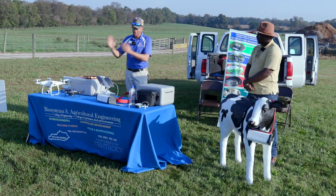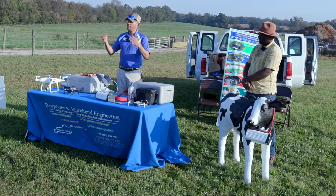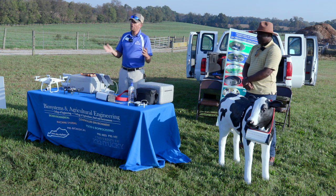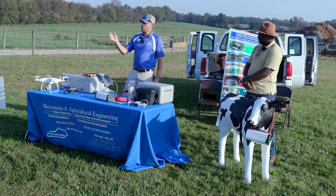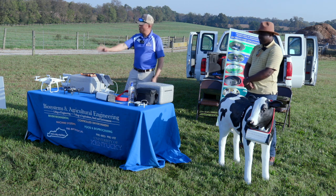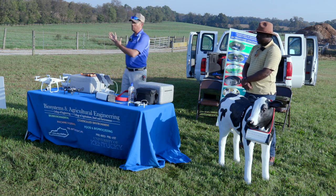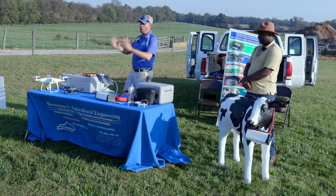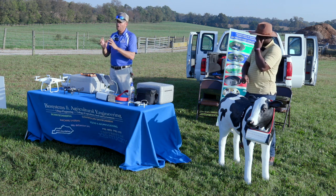One of the things we've been thinking about - we originally proposed this project because this time of year, you get home about five or six o'clock and it's already getting dark. It's really hard to go out there and get an eye on all the animals. That's where I came up with the idea of potentially using drones to get out there and cover a lot more ground - as the crow flies, across all these fences and gates - just to see what's going on, if there's a cow out by herself or if all the cows are together.